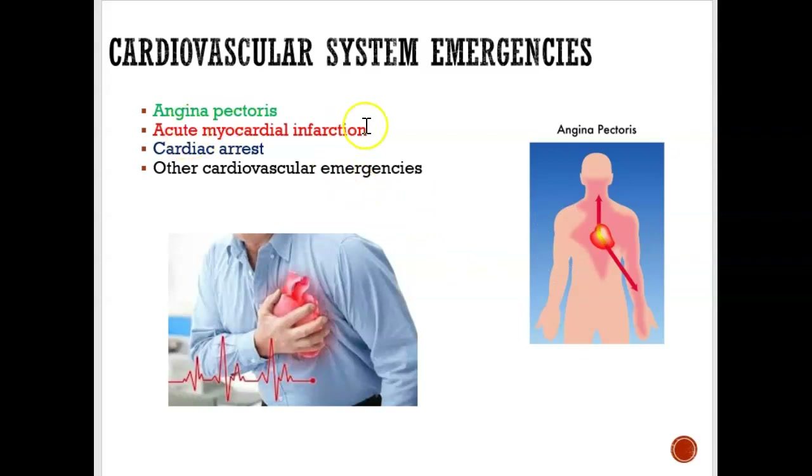If someone is having a heart attack and we give them nitroglycerin, one thing we'll notice is that they're not finding any pain relief. That's a huge sign they could be going through a heart attack — if their pain is not getting relieved by nitroglycerin, they're probably having a heart attack. An important point: if they are taking medications for erectile dysfunction and you give them nitroglycerin, that could be a very bad combination. It's critical to get their drug list to know what medications they're on.